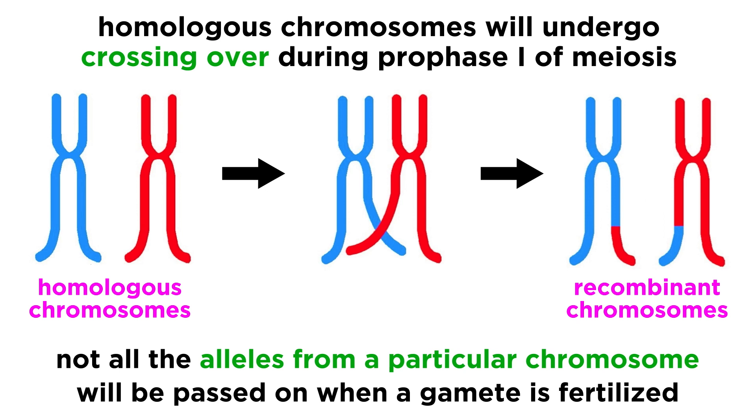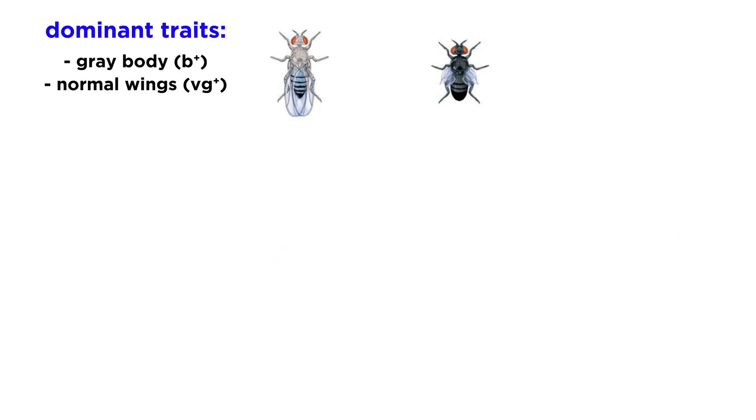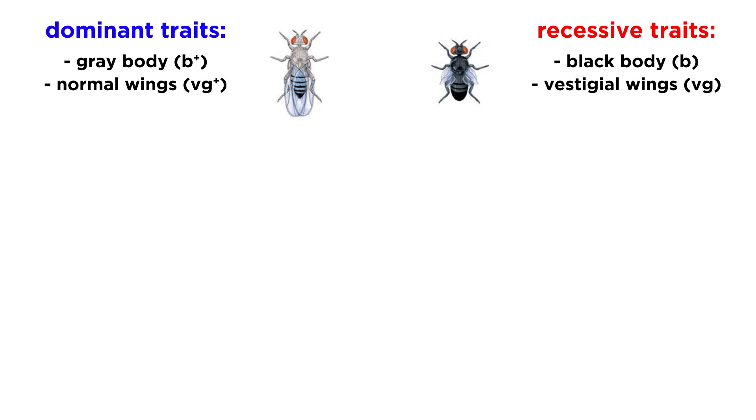This was not known by Morgan, but he did some work that set the stage for this understanding, again by looking at flies. In this case, two traits were examined: body color and wing type. Dominant traits are gray body and normal wings, represented by B+ and VG+, while recessive traits are black body and smaller vestigial wings, represented by B and VG.